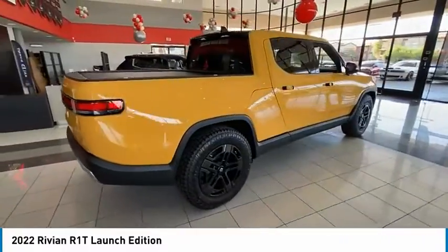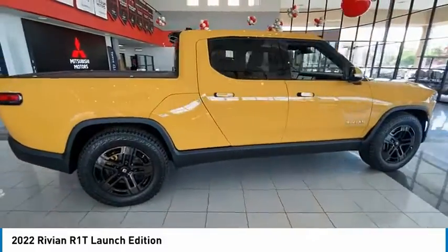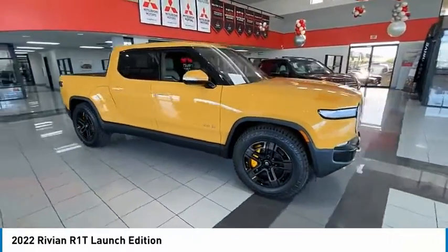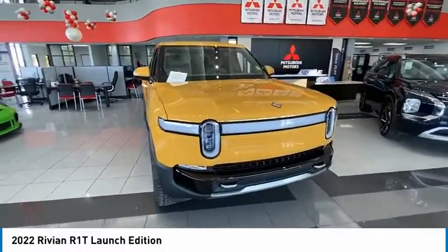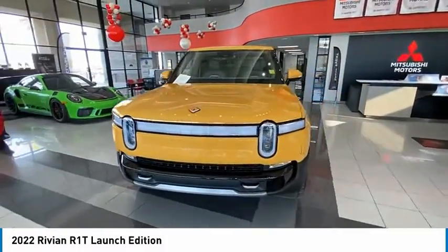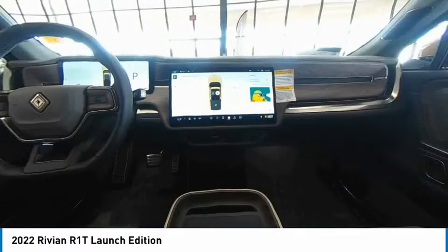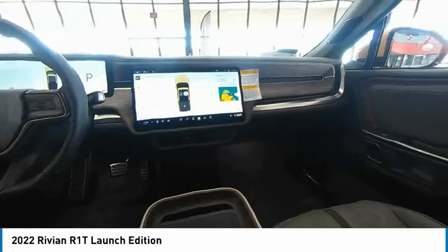Here are some of this vehicle's great options: tire pressure monitor, panoramic roof, blind spot monitor, all wheel drive, aluminum wheels, rear spoiler, brake assist, traction control, stability control, daytime running lights. This beauty will make even your house keys jealous. Drive it today.